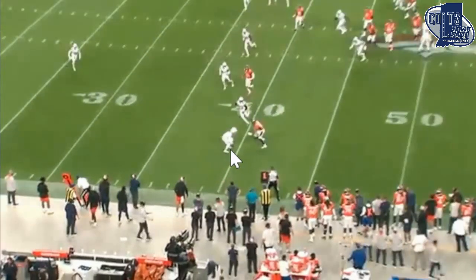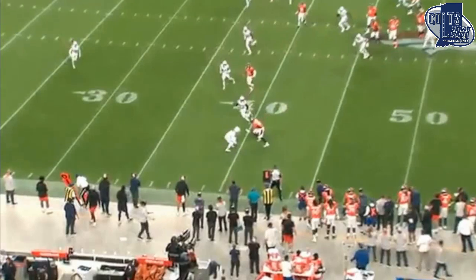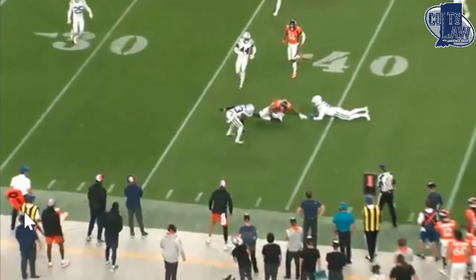As we get closer — what a play here. Ducks down, plants both feet, lowers his head, dives — bam, right through the legs. Sure tackle. He was on the outside leverage as well. That's a great rep right there by Stephon Gilmore.